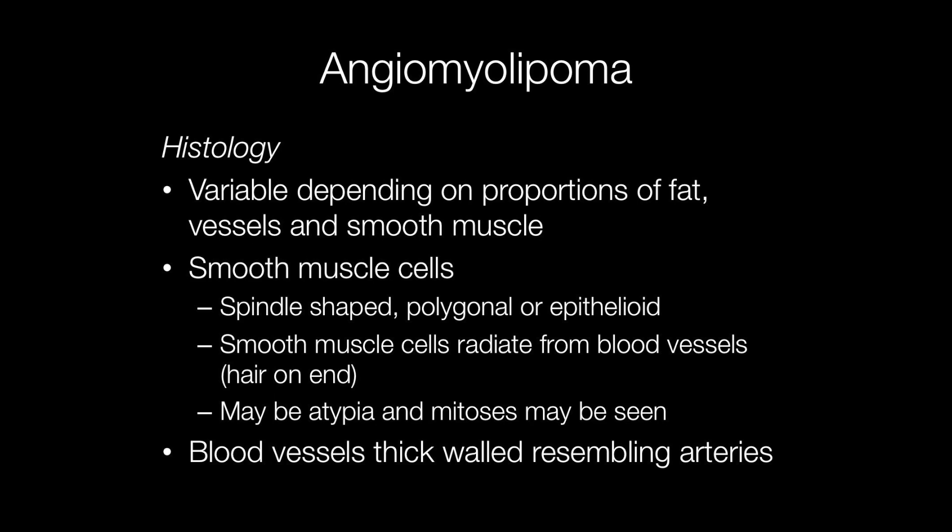Histologically, angiomyolipomas have a varied appearance depending on the proportions of fat, vessels, and smooth muscle. The smooth muscle cells may be spindle-shaped, polygonal, or epithelioid. If they are epithelioid they may be mistaken for carcinoma cells. The smooth muscle cells characteristically tend to radiate from the blood vessels, producing a hair-on-end appearance, and there may be atypia with mitoses, but this does not imply malignancy.